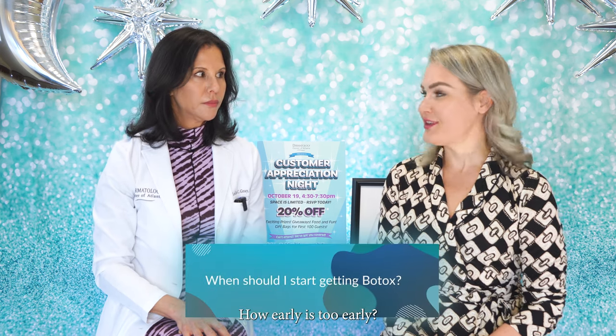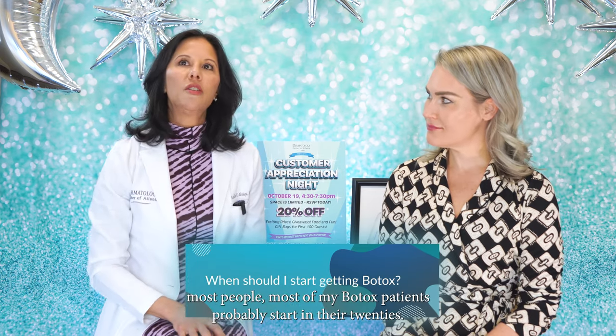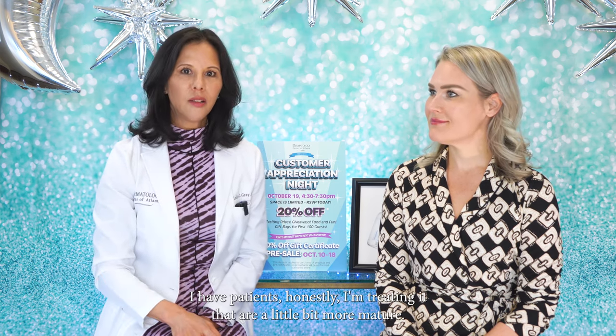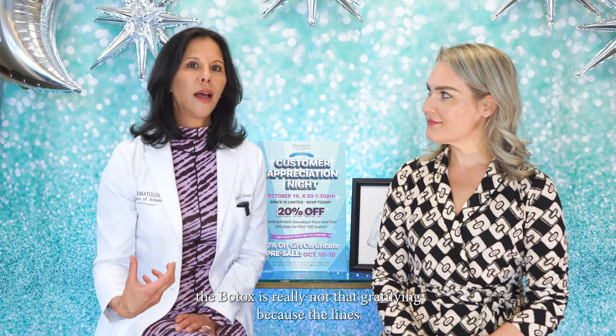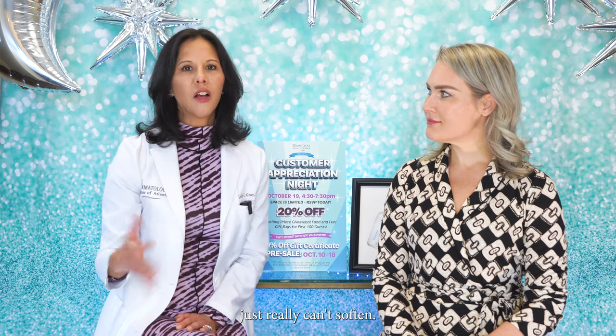When should I start getting Botox? How early is too early? I think when you start noticing. Most of my Botox patients probably start in their 20s, 30s, or 40s. I would say 25 to 55 is probably the sweet spot, but I have patients on both ends. If there's too much laxity in the skin or too many deep lines and wrinkles, Botox is really not that gratifying because the lines just can't soften with Botox alone.